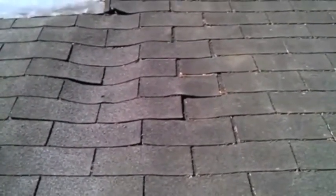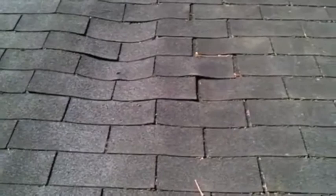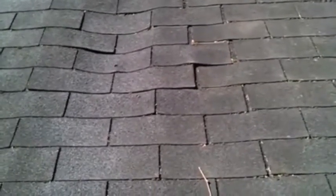This usually happens around fireplace flashing and around a gutter where water is leaking underneath the shingles. You can see here that the shingles are depressed right around the chimney, which is causing the wood to rot out. So far no leaks, but that will change.